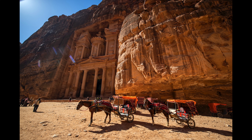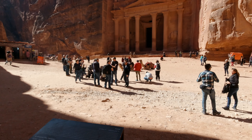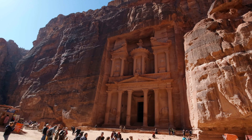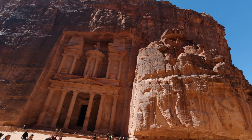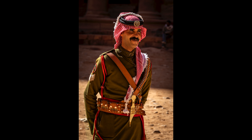寶庫前面的廣場人山人海，要離開人群都有點難度。很難得才可以拍到駱駝和馬前面沒有什麼人。在寶庫前面就可以拍一些人文抓拍。